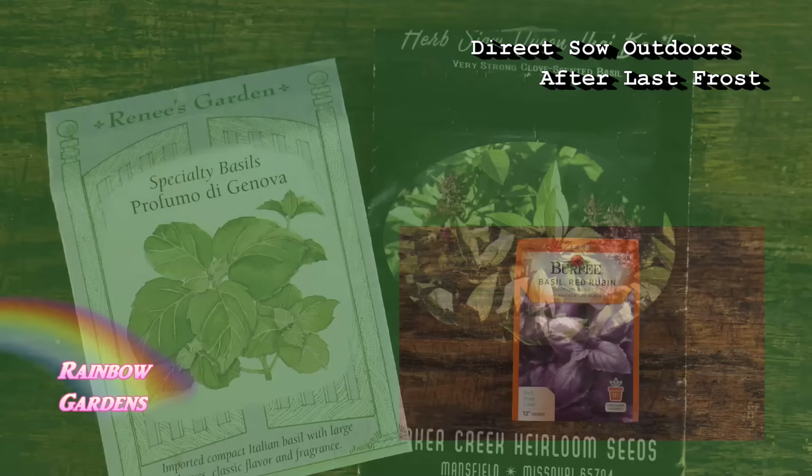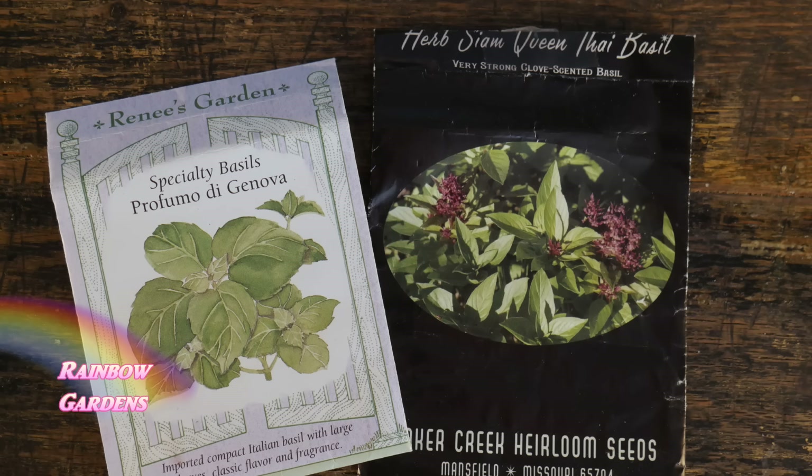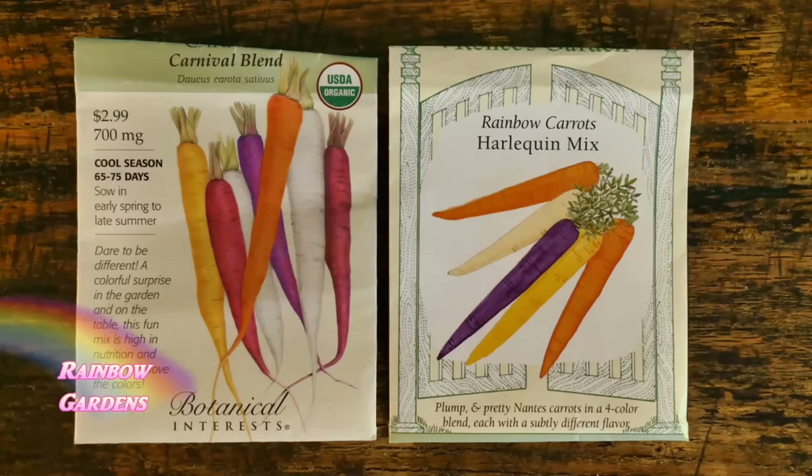I also wanted to point out a couple of other seed packets as bonuses. I couldn't decide on just one basil for my favorites, so these other two are great as well. I've been growing Siam Queen Thai basil for a long time — I started growing it in 2009. And this other one I started growing last year and was really impressed with it, so that's a basil I'll be trying out again this year.